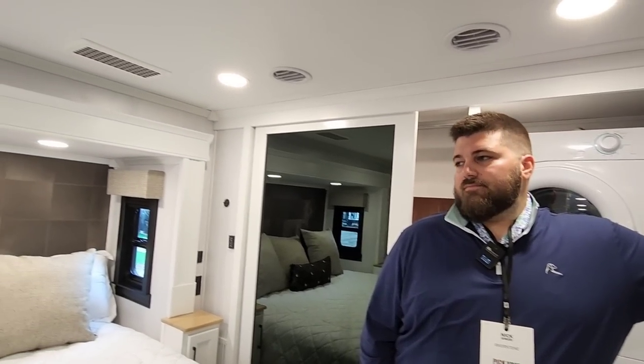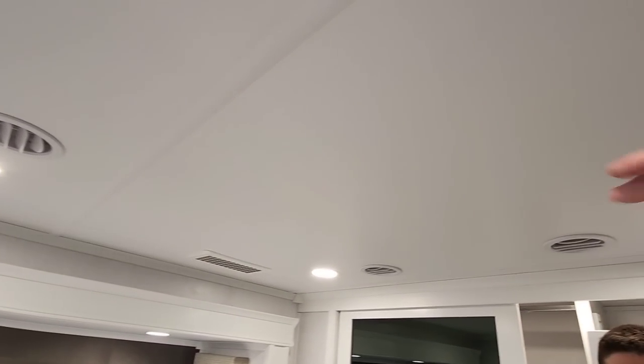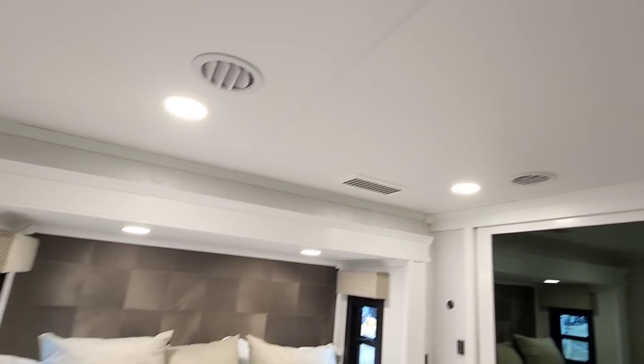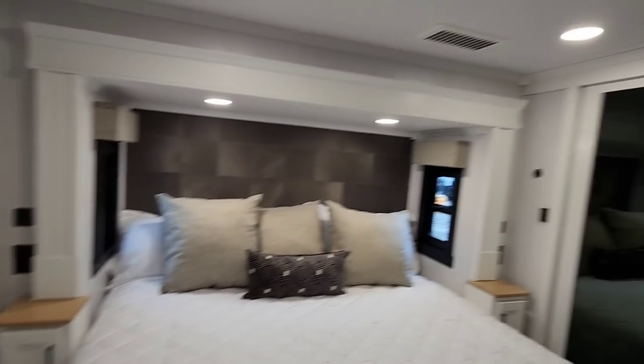Disc brakes are part of the Legacy package, so this unit has disc brakes as well. This thing is super cool — three AC units. I like how they have the ducted whisper-quiet system. A lot of manufacturers are going to through-style, which is quiet, but it's still not going to be as quiet as this ducted system. We also do the Truma Aquago Comfort water heater standard — that's a tankless water heater — as a big standard feature.